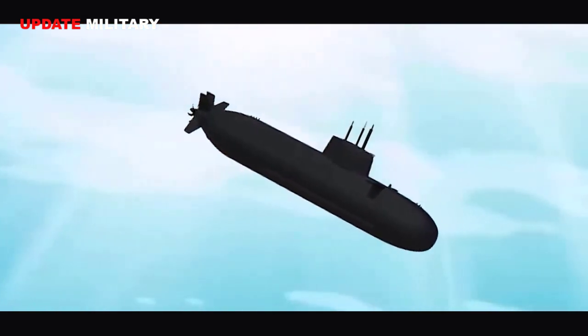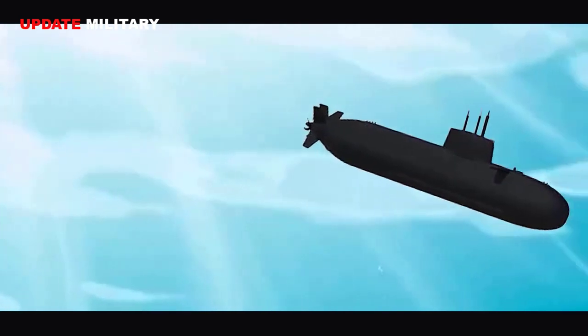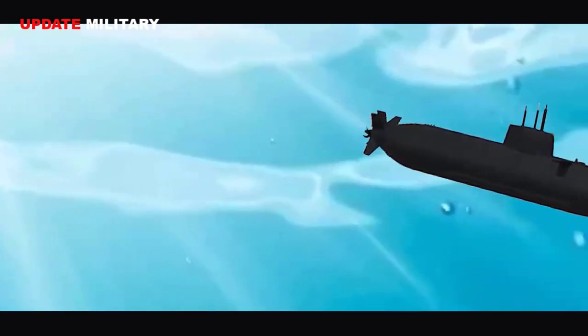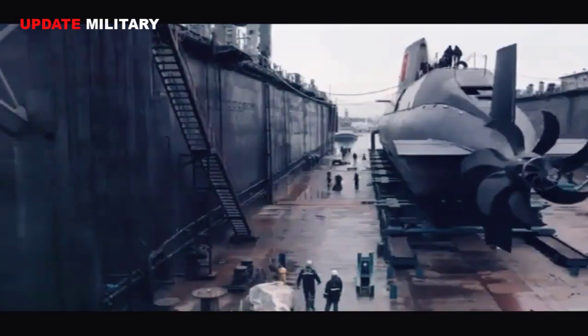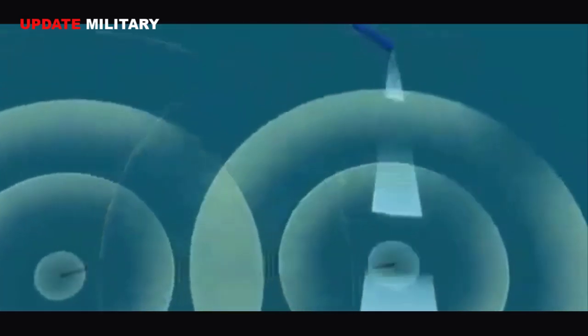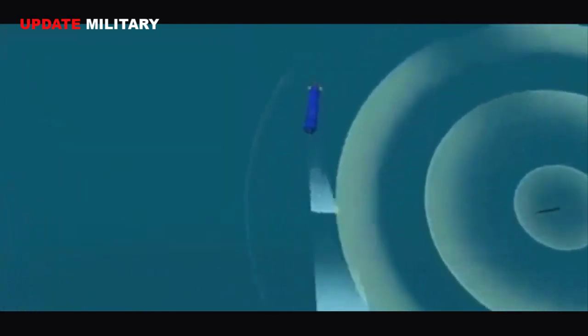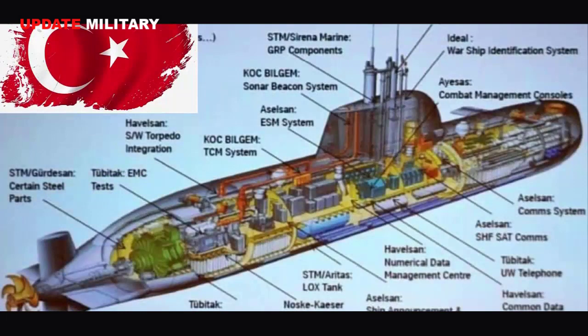The submarine is equipped with a battle management system, navigation radar, optronic navigation and assault periscopes, torpedo countermeasure deceivers, electronic support measures, floating antenna, and sonars. It has a total of eight heavy torpedo and guided missile firepower with four ready-to-fire torpedo tubes.